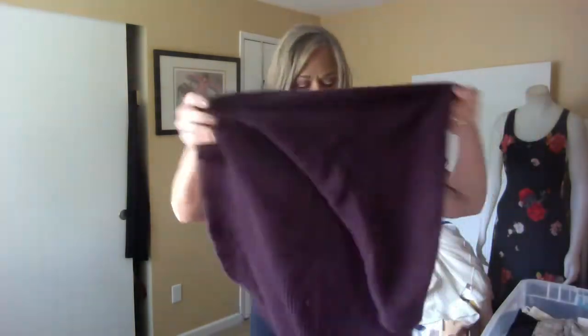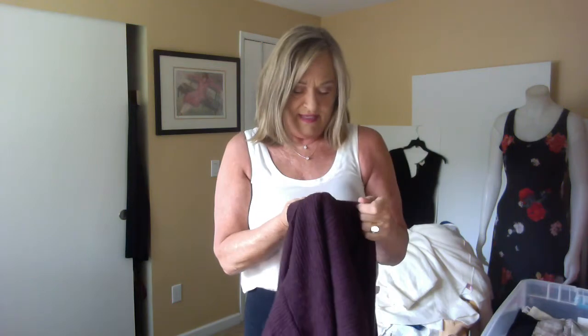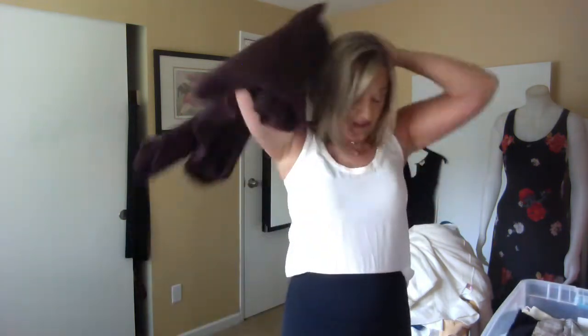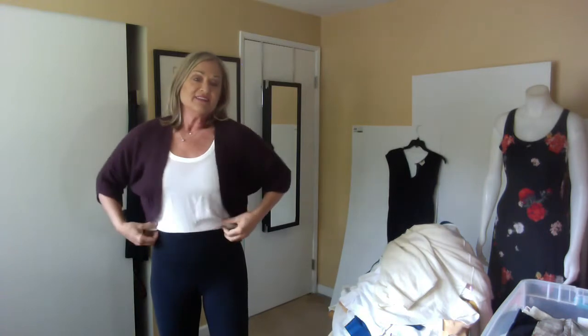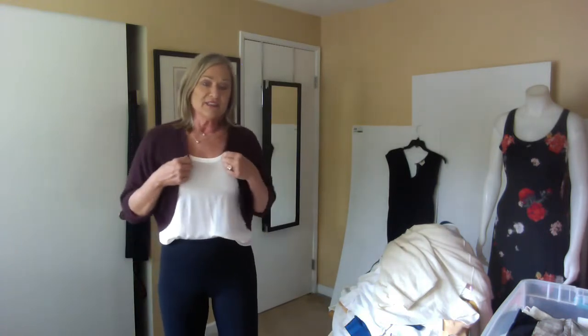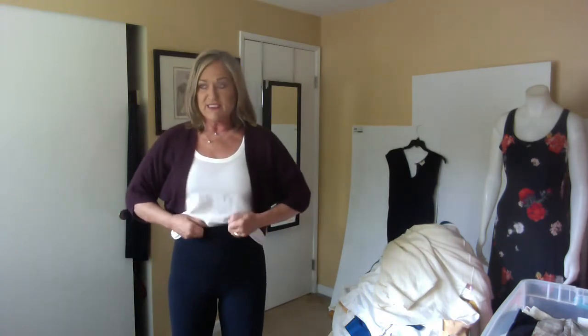This is from a brand called Alishan Cashmere. I'm not familiar with it but it is a rather pricey brand when you look it up. It's a really nice burgundy color with a wide rib to it and sort of a cocoon silhouette.